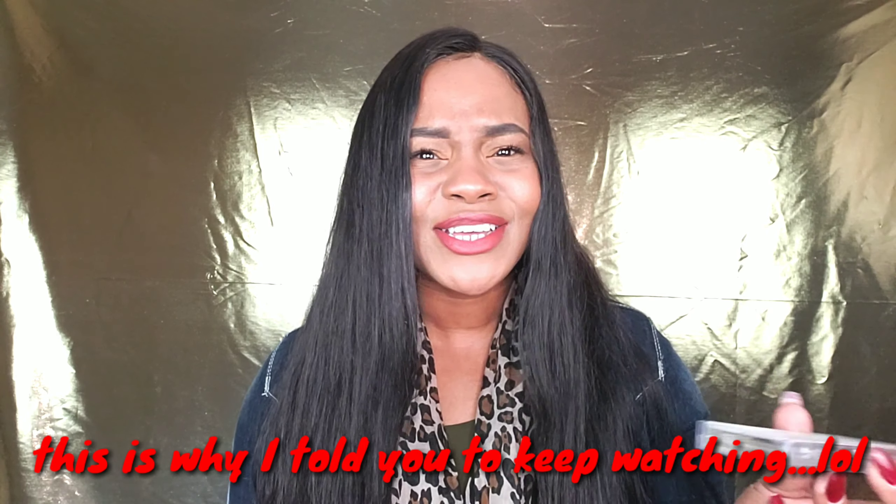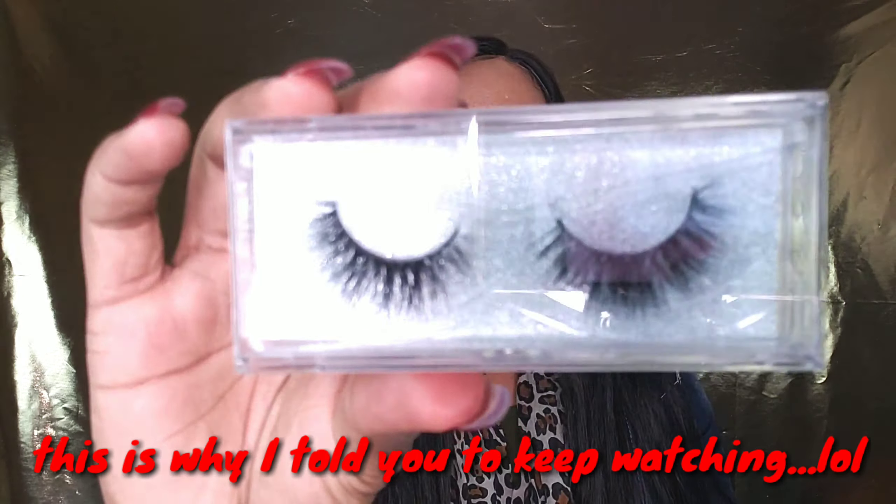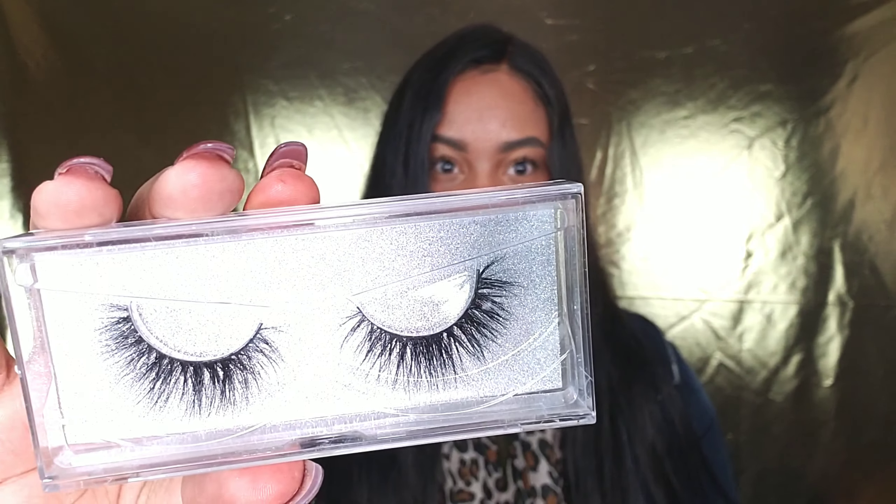Oh, it's on the back! All right, so I have 'Spoiled' — they're pretty, y'all — and I have 'Prima Donna.'